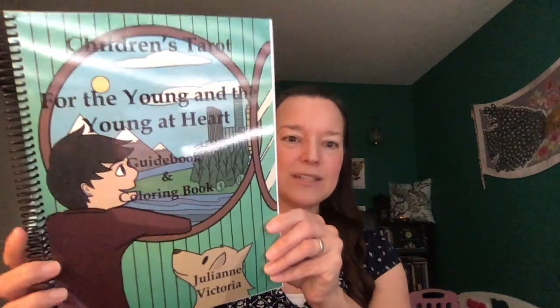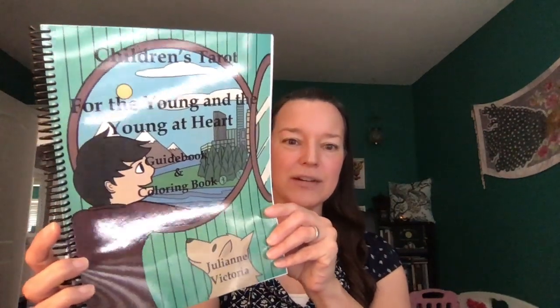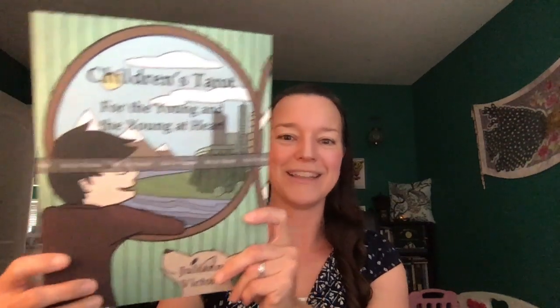Let me show you the book. So I created a guidebook and coloring book. This is the spiral bound children's tarot for the young and the young at heart. There is also a paperback normal bound one — you won't have the proof line on your copy. I also created a coloring book only with just the coloring book pages, if you need extra pages or you have a really young child that you're getting the deck for and they're not reading yet — that would be a great option.